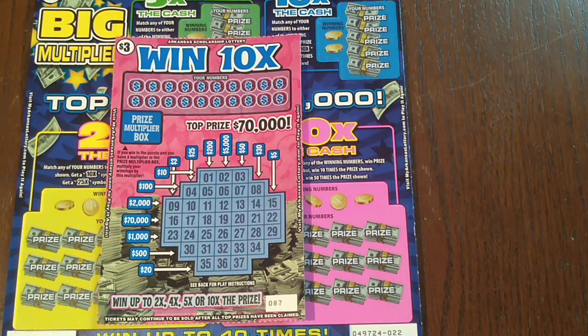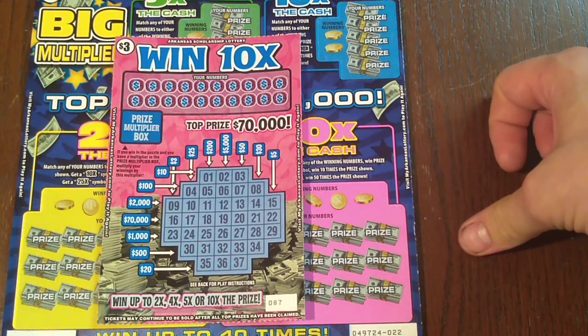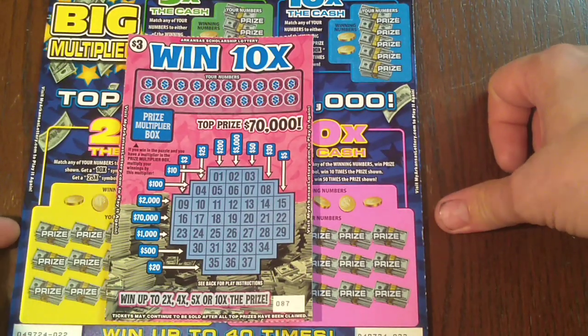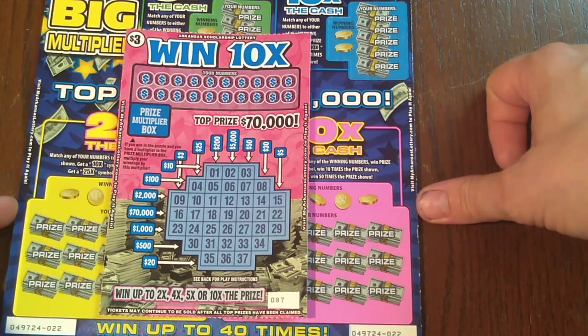Hey YouTube, this is Just The Scratchin', back at you again for another Scratcher video. We do this all the time, so if you're new to the channel, please hit that subscribe button as we search for big wins in our first clamor.